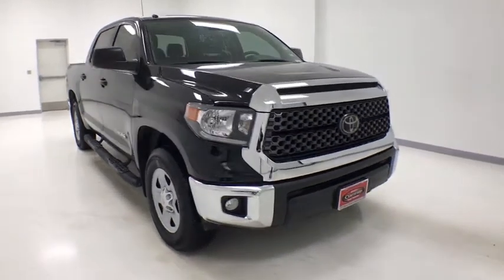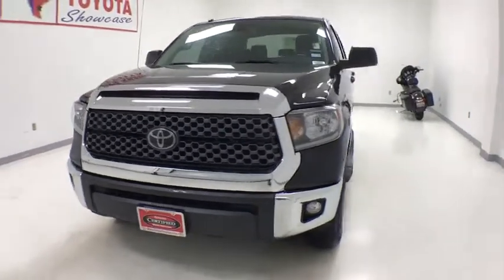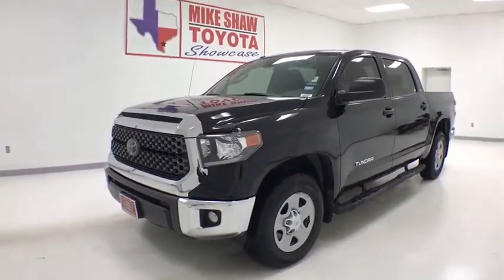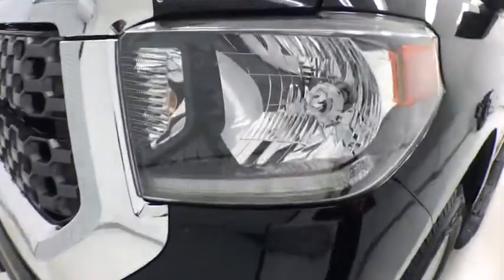We are pleased to show you the 2018 Toyota Tundra. The Tundra has a number of unique features useful for those using it as a work truck, including extra-large door handles, a deck rail system, and an integrated tow hitch.